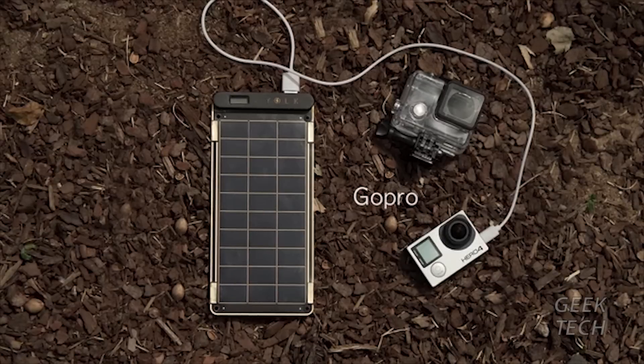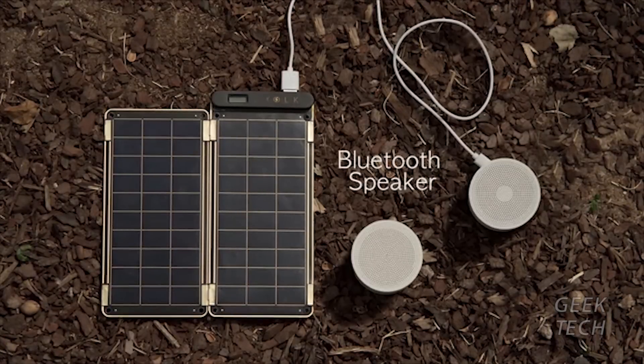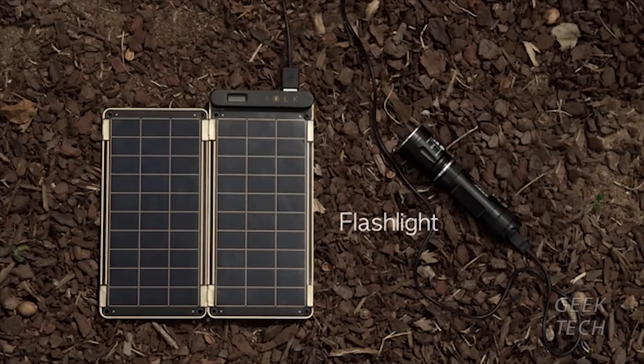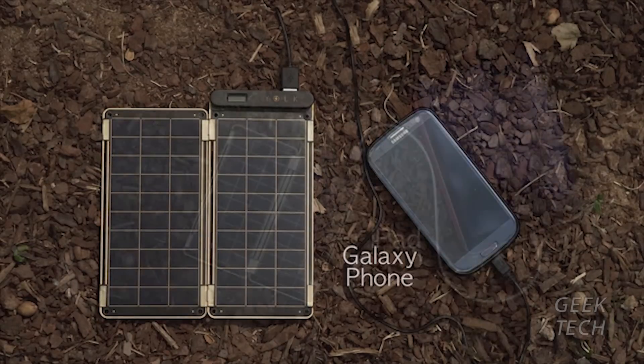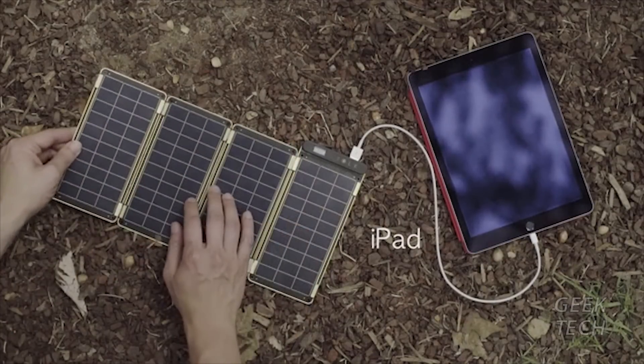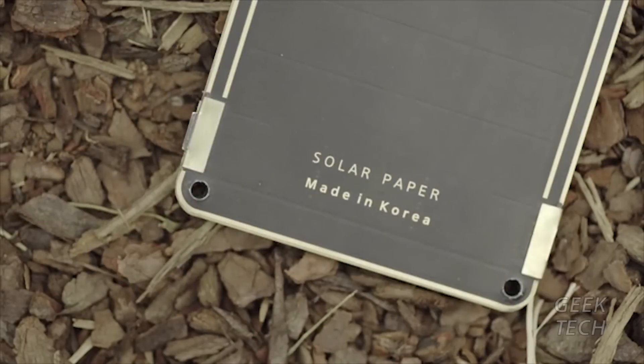Various devices such as GoPro, external battery, Bluetooth speaker, digital camera, AA battery charger, flashlight, and smartphone can be charged — and even a tablet PC that requires more power can be charged by adding additional panels. Magnet connectors help to conveniently add or subtract solar panels.